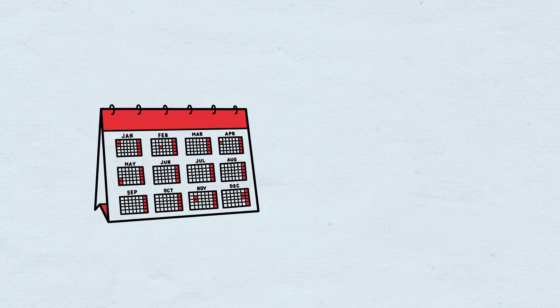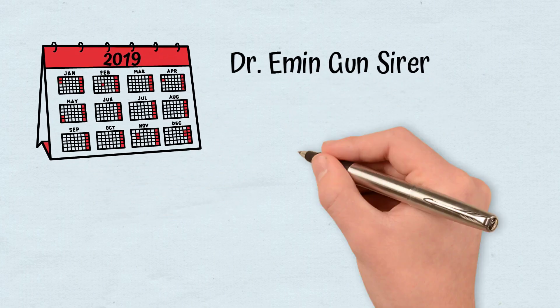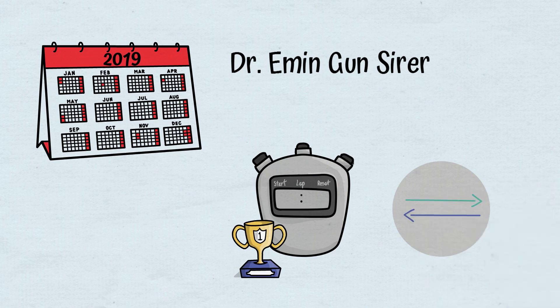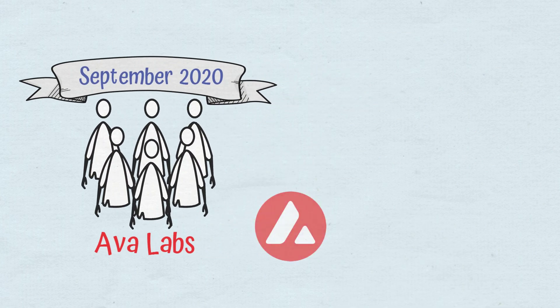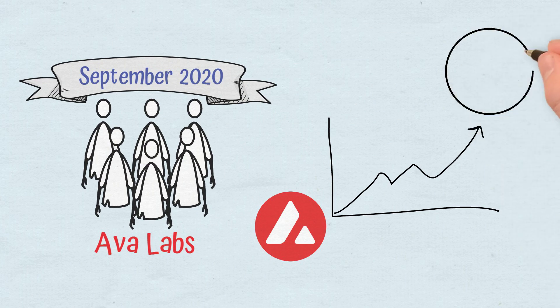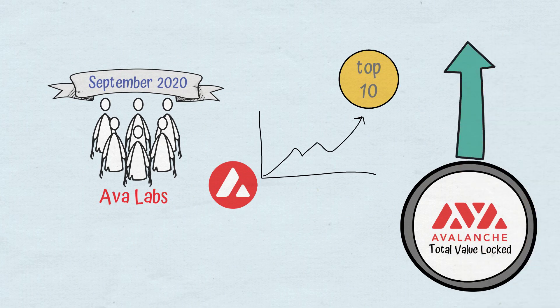Proposed in 2019 by Dr. Emin Gun-Sarer, Avalanche came to be from the premise that it could offer the fastest time for finishing a transaction on blockchain. The mainnet was launched in September 2020 by the Ava Labs team. The token had the fastest ascent in the ranking of most popular cryptocurrencies, and in 2021 is already sitting close to the top 10. The TVL of Avalanche grew a lot thanks to dApps as well.